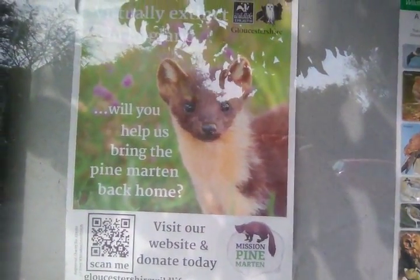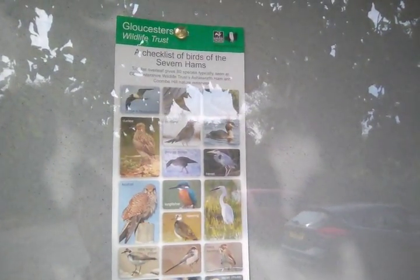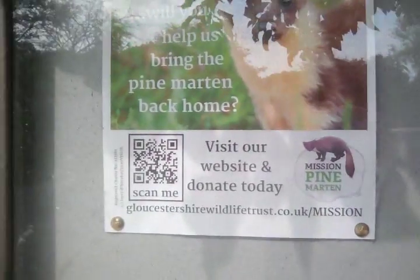And here we go. Virtually extinct in England, would you help bring back the pine marten? Which I'm all for that — it gets rid of grey squirrels, they eat grey squirrels.